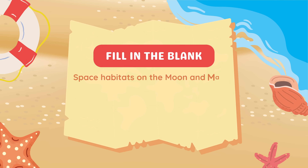Fill in the blank: Space habitats on the Moon and Mars must protect astronauts from blank. Answer: Radiation.